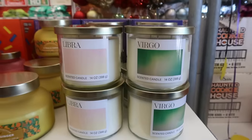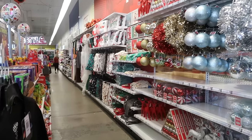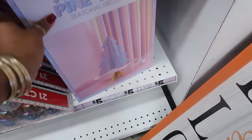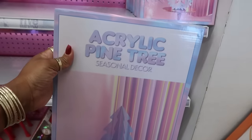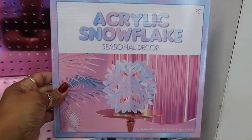And then they do have some of their Christmas stuff out. Look at all of that. Although we are still waiting for Halloween, I can't lie — I love looking at Christmas stuff. Acrylic pine tree, very pretty. They also have the acrylic snowflake.